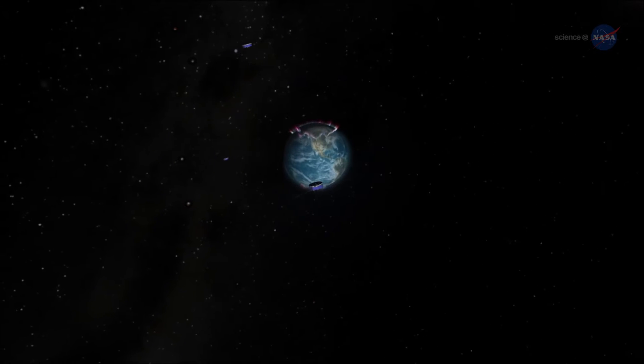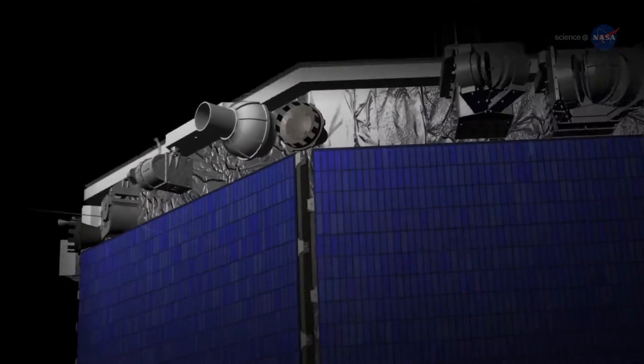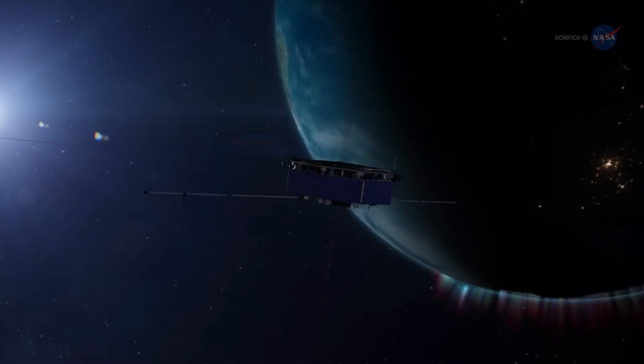Would it work? Turns out, the answer's yes. NASA has developed a GPS navigation system for the newly launched MMS satellites that operates under these incredible conditions.